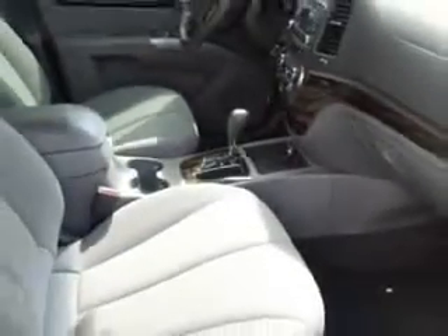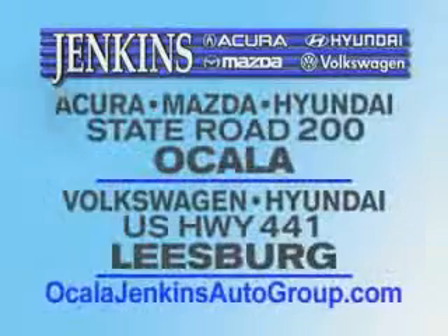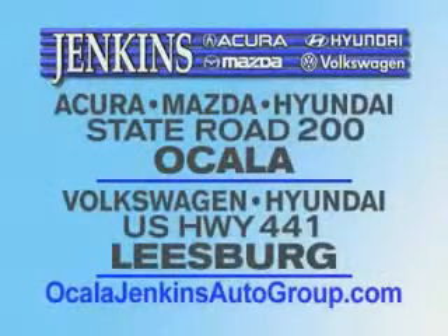satellite radio, and much more. Enjoy the drive and have peace of mind in this 2012 Hyundai Santa Fe at Jenkins Hyundai of Leesburg today. It's our commitment to your total satisfaction — before, during, and after the sale. Experience excellence at Jenkins Acura, Mazda, or Hyundai in Ocala, or Leesburg Volkswagen and Jenkins Hyundai in Leesburg.